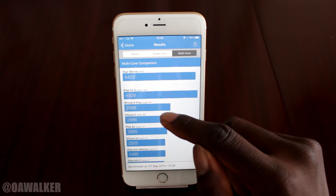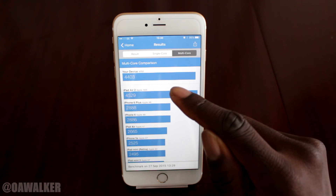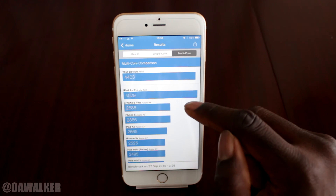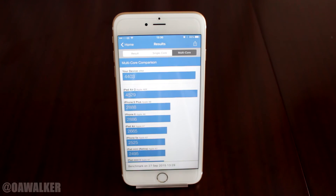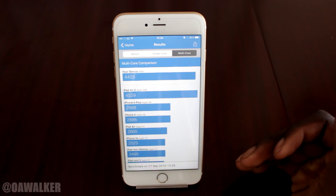Let's go to multi core. The iPhone 6 Plus got 2,888 and this one is 4,403, which is crazy. The only one that gets higher is the iPad 2 at 4,529 — just a little bit higher. You can really see the increase in performance from the previous generation.